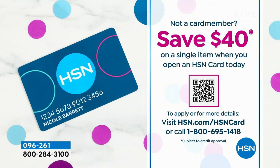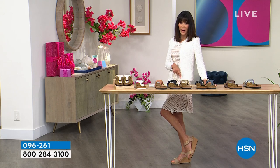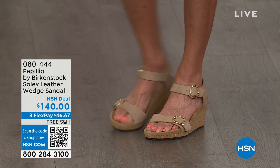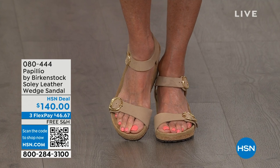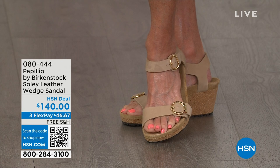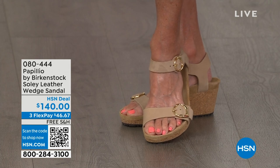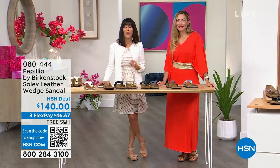I am so excited about this one — the Papilio, which I'm wearing. This is how you take the basic Birkenstock concept and dress it up: a fabulous wedge, completely adjustable straps, all beautiful leather. The heel is actually one and a half inches — it looks higher because of the platform. At $140 with three flex pay and free shipping and handling. Item 080-444.